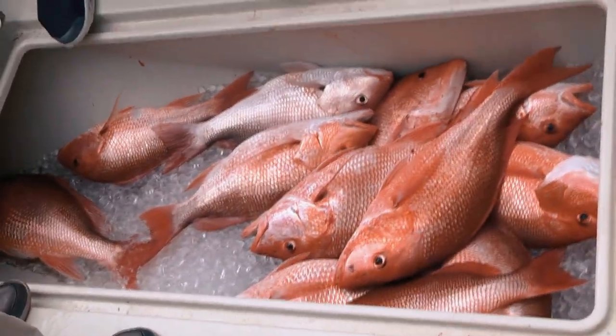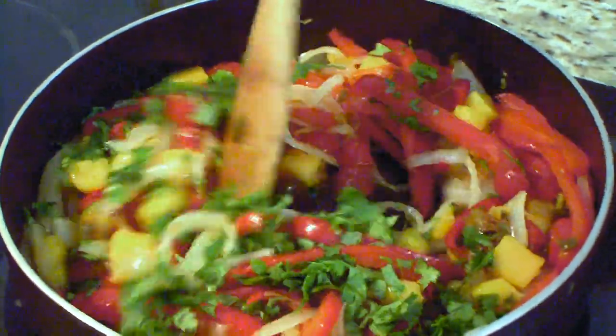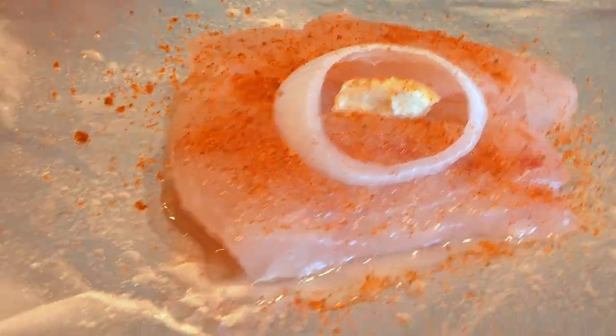I think we've got our limit. When we come back, the lovely Becky Graffin prepares her famous mango salsa over grilled red snapper.